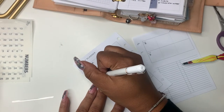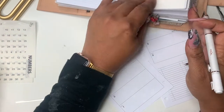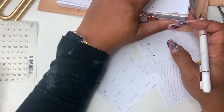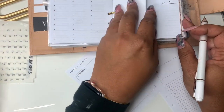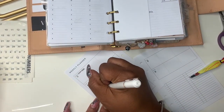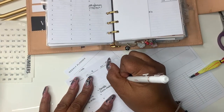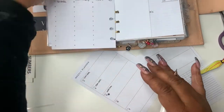Hey everyone and welcome back to Norris Cove. Today I decided to do a voiceover for my weekly plan with me, because I've been trying to get it on camera but I've been playing with different inserts from my planner. I've just been having a time with weekly inserts and I've been testing out a few, so I've been doing it off camera to kind of get my groove.